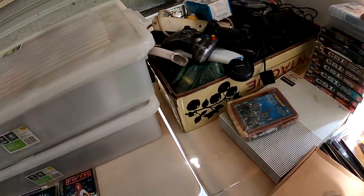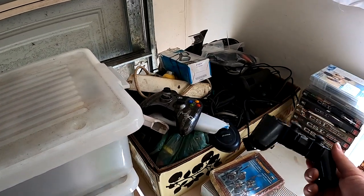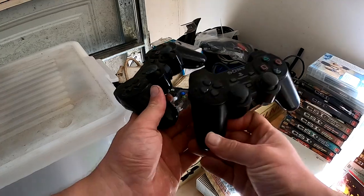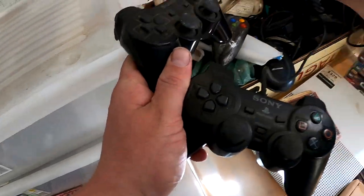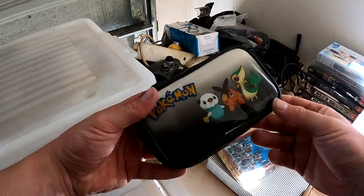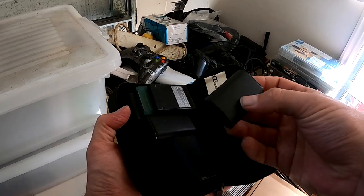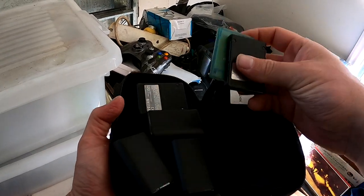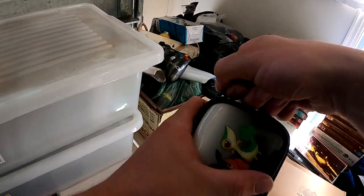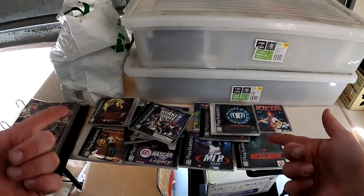This is literally just a box of random stuff. I've got some controllers here, another controller, and — oh, what's this? I thought it was a Pokemon DS game, but no, just some battery packs and memory cards. They're still pretty handy, but I thought that was going to be a nice DS surprise — that would have been awesome.